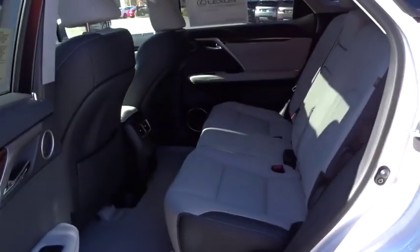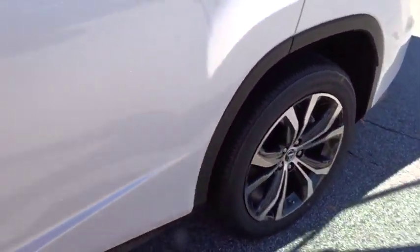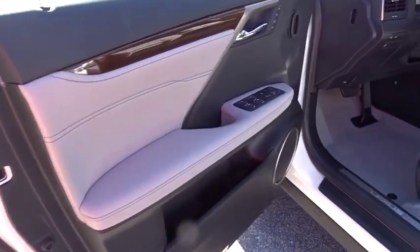Lane departure warning, leather wrapped steering wheel, Bluetooth, adjustable steering wheel, power steering, cruise control, floor mats, keyless start, aluminum wheels, auto dimming rear view mirror, four-wheel disc brakes.